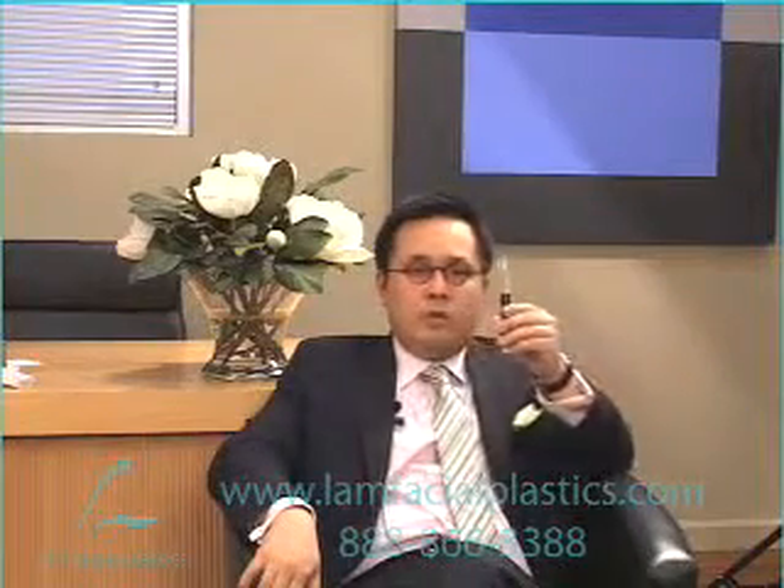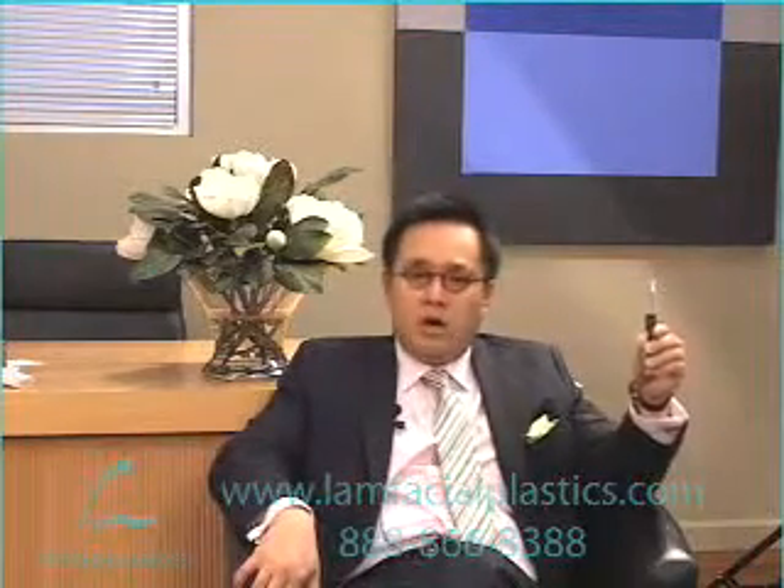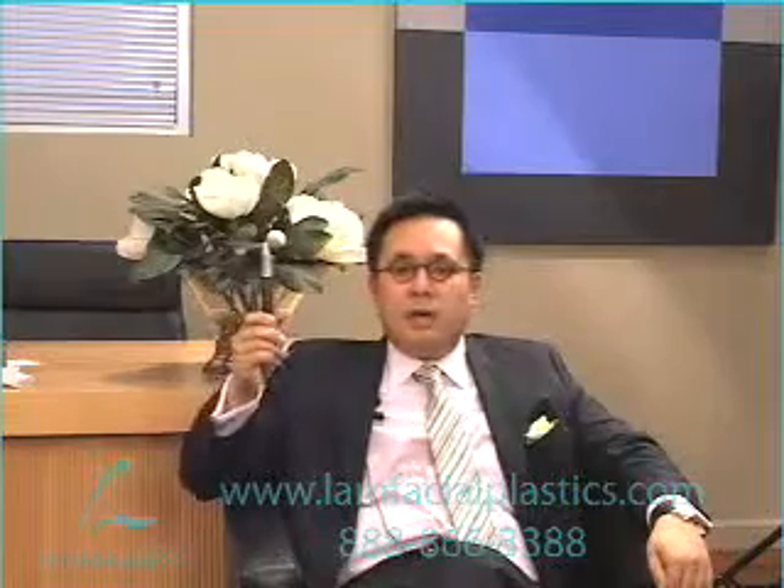I want you to understand that as we move forward in time with ongoing, consistent Botox use, the wrinkles start to fade to the point that they're gone. And the longer you wait, the harder it is to manage them. Let's say another scenario: I see you here, you decide not to do Botox, you come back to me five years later and you're over here.